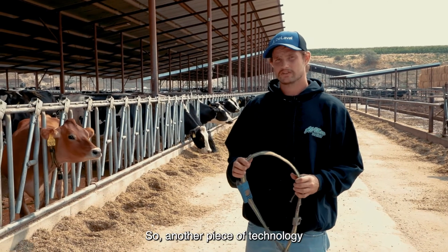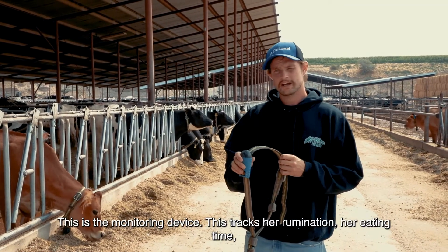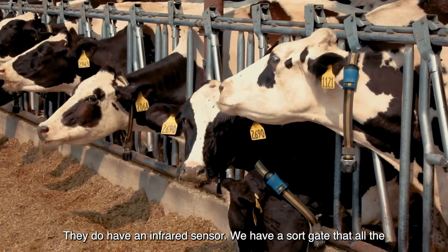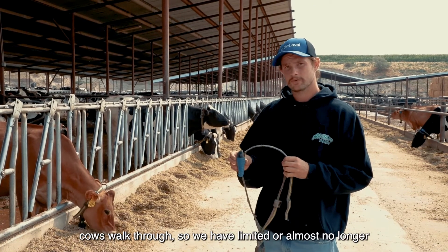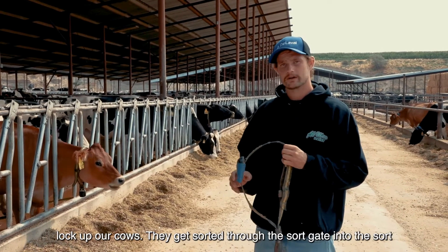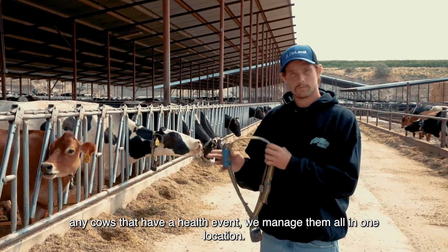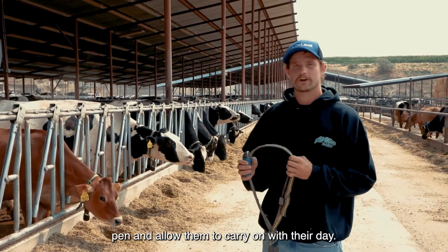Another piece of technology we use on our dairy are these SCR cow collars. This is the monitoring device — it tracks her rumination, her eating time, her activity. It allows us to treat cows as individuals. They do have an infrared sensor. We have a sort gate that all the cows walk through, so we have limited — or almost no longer lock up our cows. They get sorted through the sort gate into the sort pen overnight. We go through our fresh cows, any cows that have a health event, manage them all in one location, and then when we're finished we bring them back to their pen and allow them to carry on with their day.